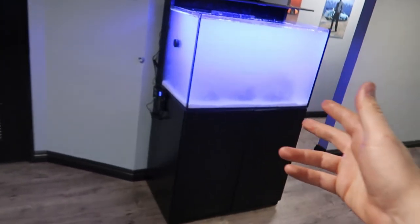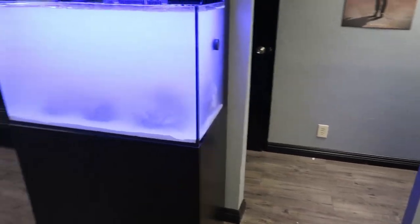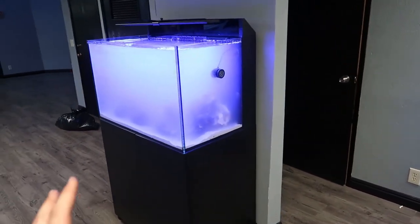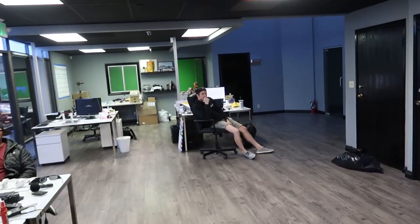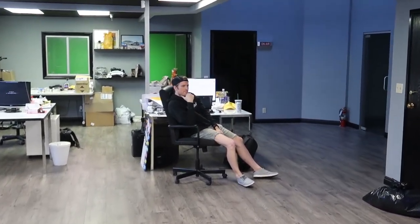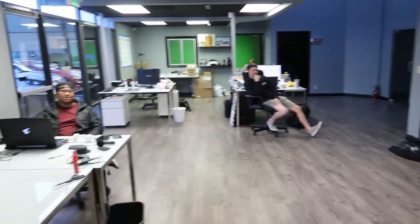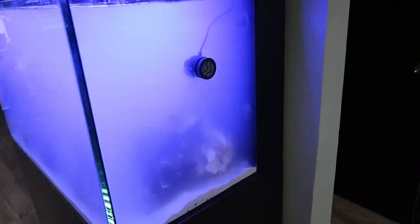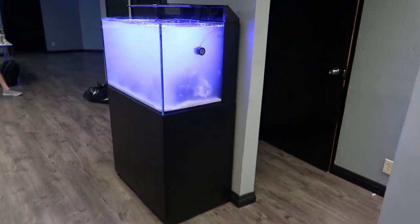These guys were in and out pretty quick. It's really cloudy right now because everything needs to settle, but this will be a nice upgrade for the shop. A huge thank you to Dan from Shipwreck's Cove for hooking us up with this awesome tank. As for fish — maybe some Nemos, and I don't know if it's big enough for a shark, but we'll fill you guys in in a couple days when we get that all squared away.